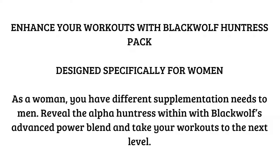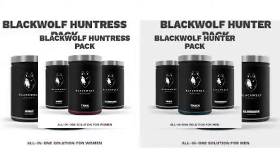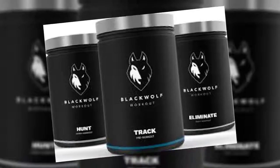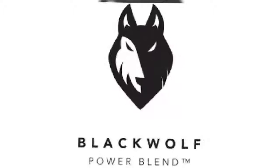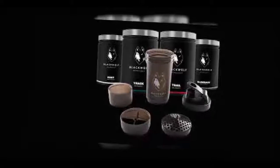The next supplement is Hunt. Hunt is the intra-workout supplement you'll be drinking as you work out. It's mainly made up of amino acids, which are essential for gaining muscle.